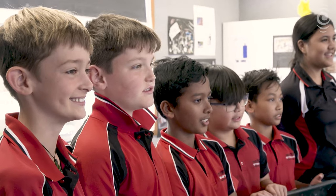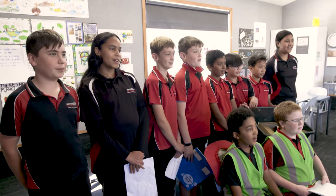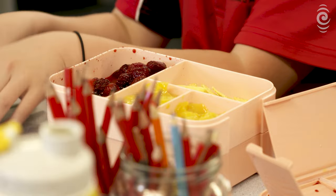Plastic-free lunches. Save the environment. The idea, dreamt up by sustainability teacher Kim Gee, is all about reducing the school's impact on the environment.